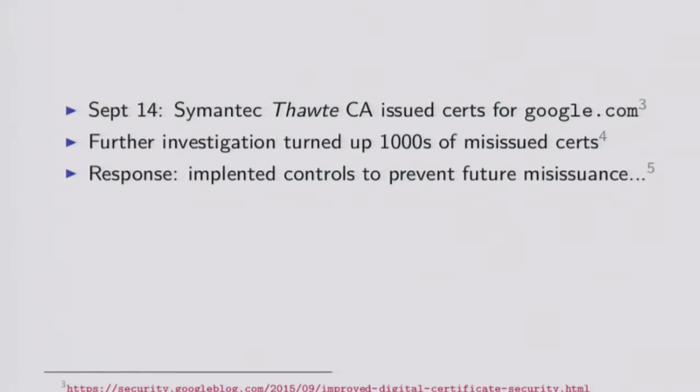Another CA that got up to a bit of mishap was Symantec. In late 2015, Google observed a couple of certificates issued by Symantec for google.com and www.google.com that they had not authorised. Google went to Symantec with a please explain, please revoke these certificates and go perform an audit to work out how this happened because this should not have happened. So Symantec revoked the cert and ran an audit.